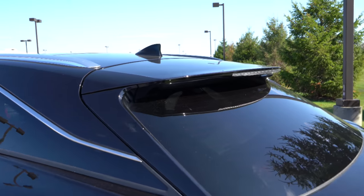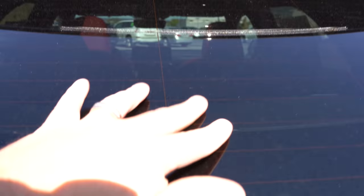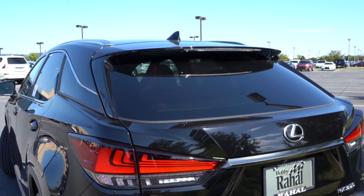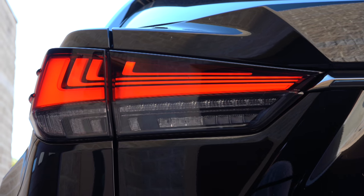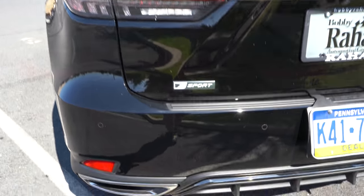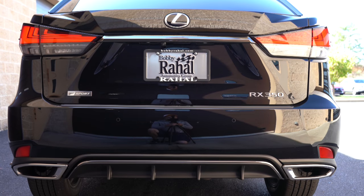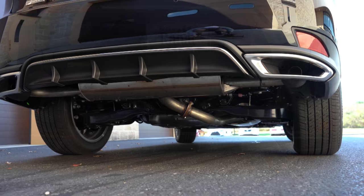In the back, there's a shark fin antenna up top, a rear spoiler with an integrated brake light, and a rear window wiper tucked underneath the spoiler — great for visibility since it's not on the glass. LED tail lights with a nice design, F Sport badging, a rear center diffuser, and dual exhaust outlets with chrome tips. Let's hear that exhaust.